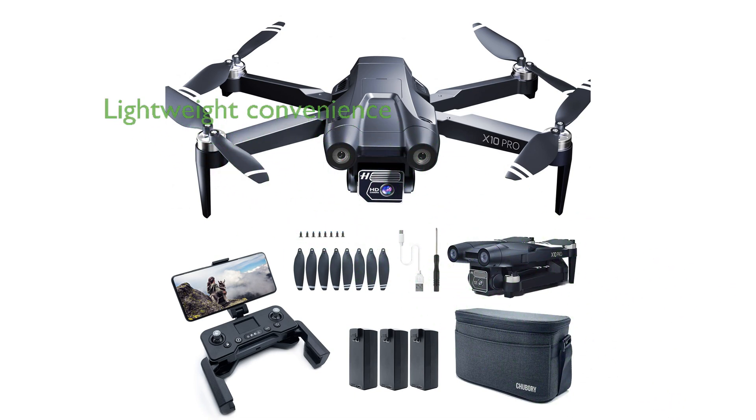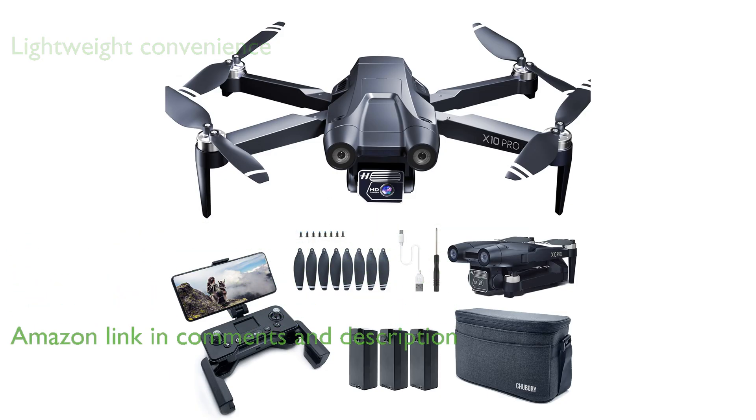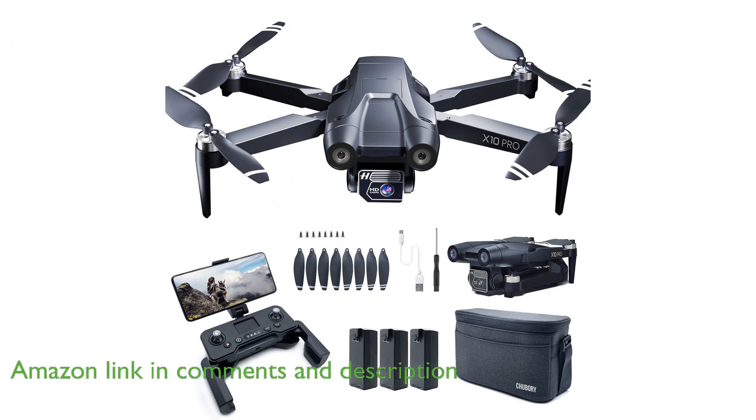The Chubori X10 Pro GPS drone is a lightweight yet robust drone, exempting users from the need for FAA registration, making it a convenient option for aerial photography enthusiasts.